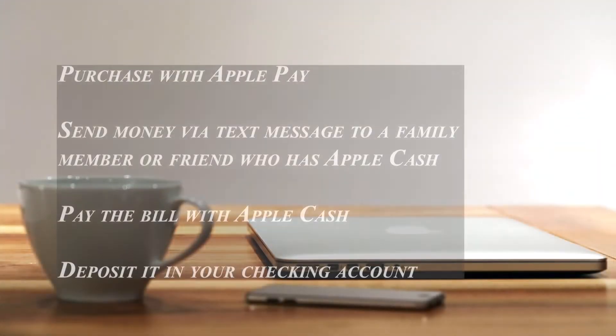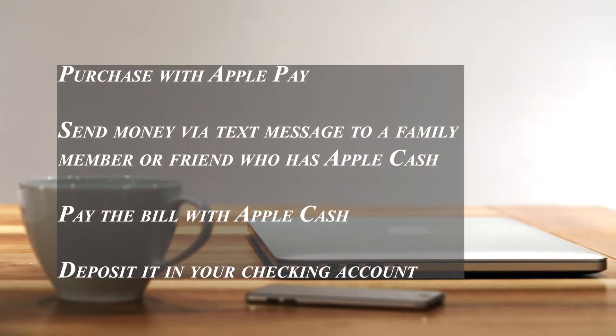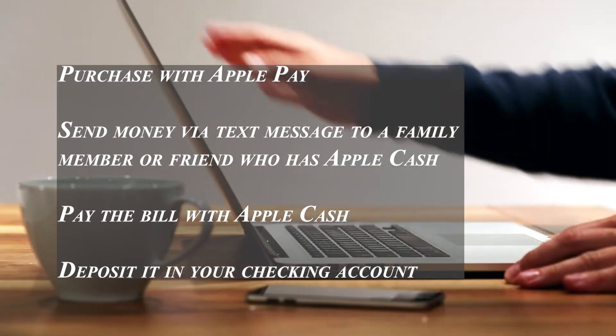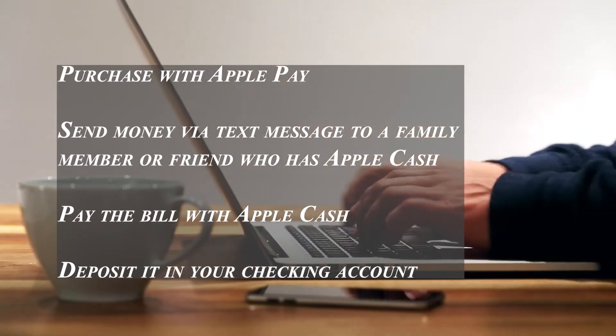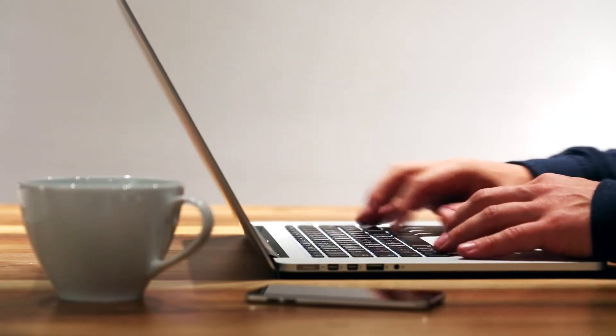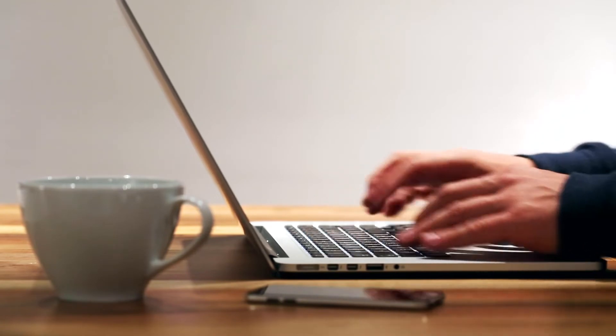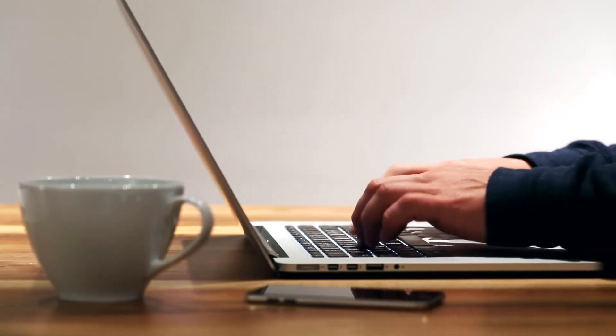Apple Cash will be credited with all earnings from the Apple Card each day. At any time, you can use your balance to make purchases with Apple Pay, send money via text message to a family member or friend who has Apple Cash, pay the bill with Apple Cash, or deposit it into your checking account. If you choose not to set up Apple Cash, your daily rewards will accumulate and be applied only to your card balance.